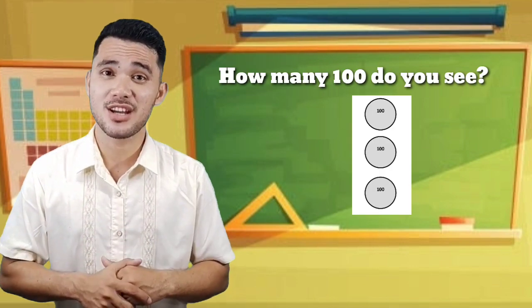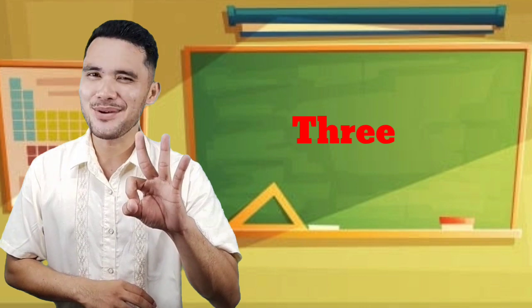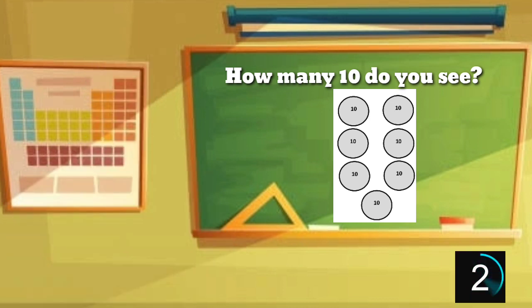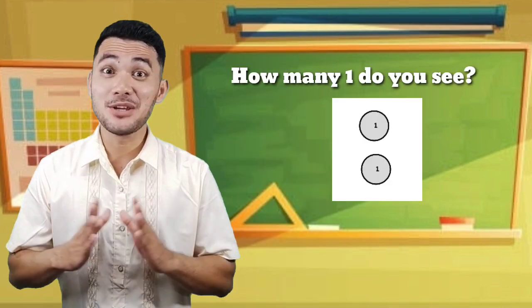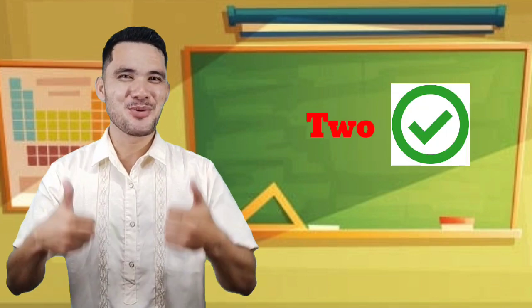How many 100 do you see? 3 — correct! We're down to the third question. How many 10 do you see? 7 — wow! We are now in the fourth question and I know that you can answer this. How many 1 do you see? It's 2, great!